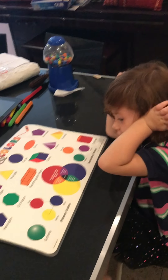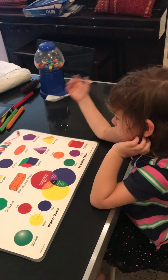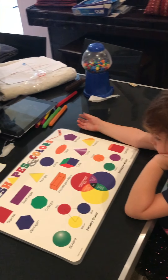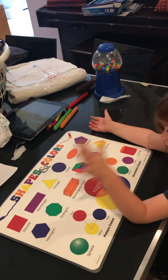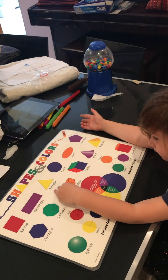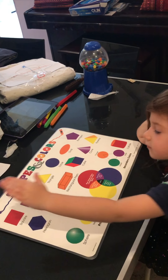Where's the hexagon? The hexagon. Yeah. Where's the pentagon? Where's the octagon? Where's the rectangle? And where's the square?